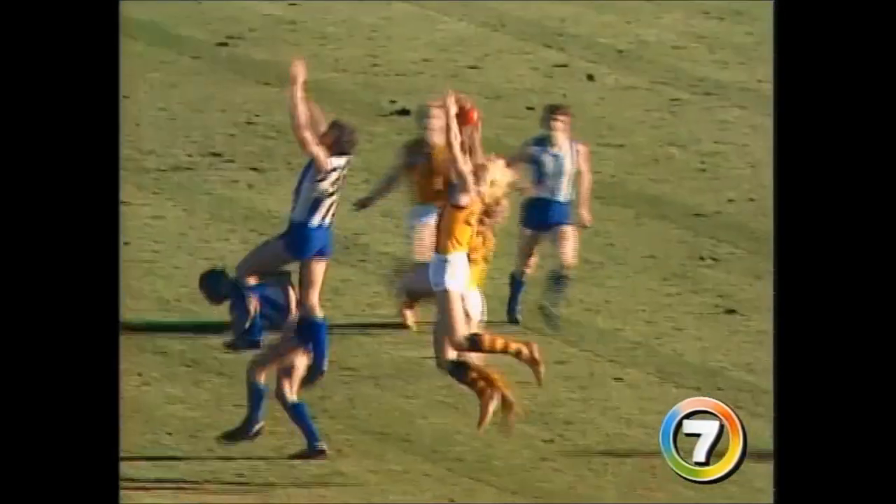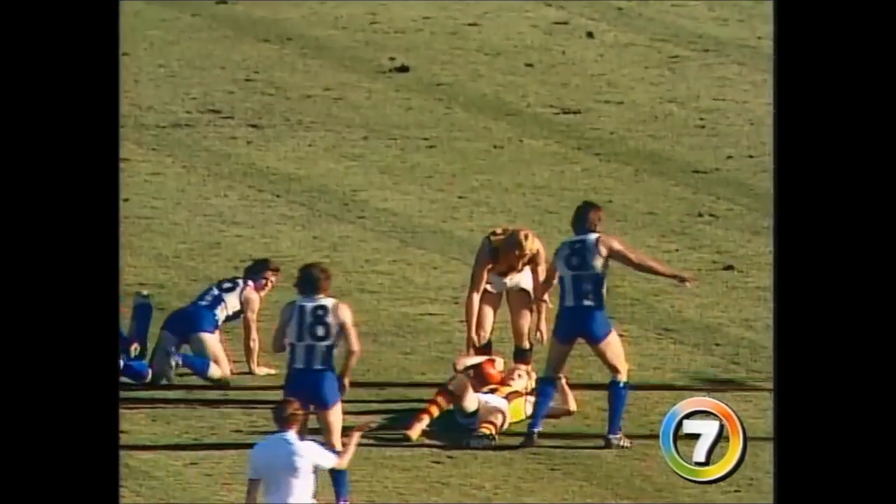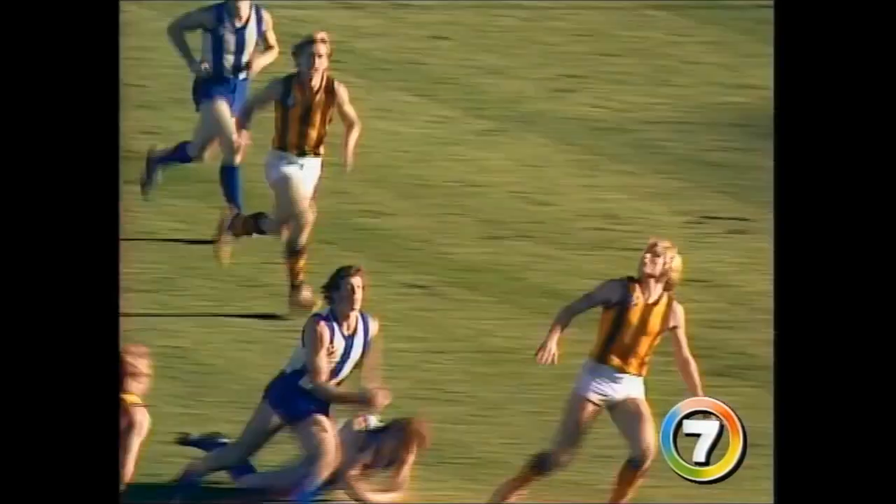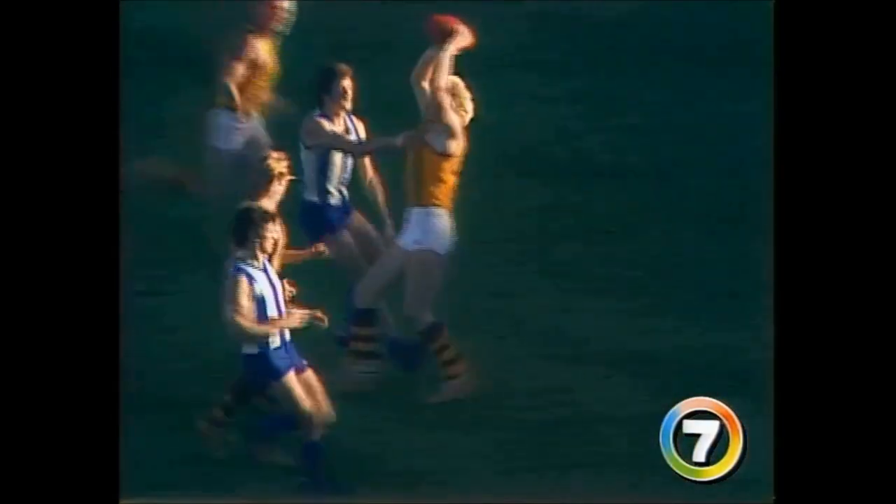Drives North Melbourne forward, swings it in towards centre-half forward. He drives a short one in here — oh, look at it once again. North Melbourne forward. There's his kick going towards centre-half forward. Oh, there he goes once again.